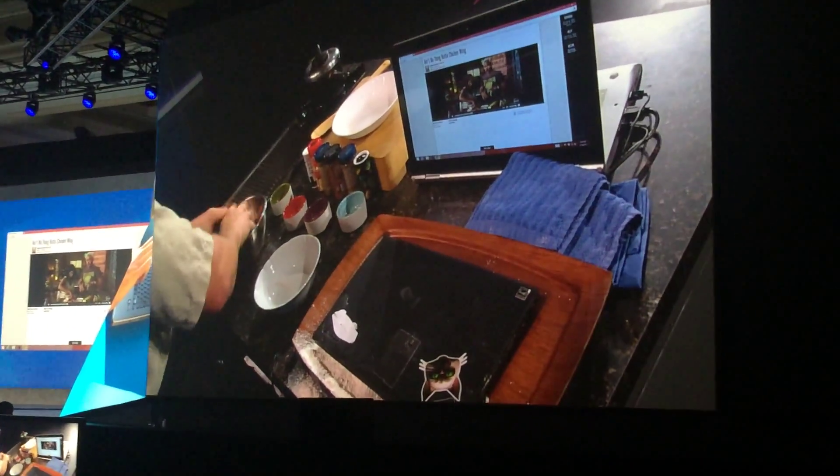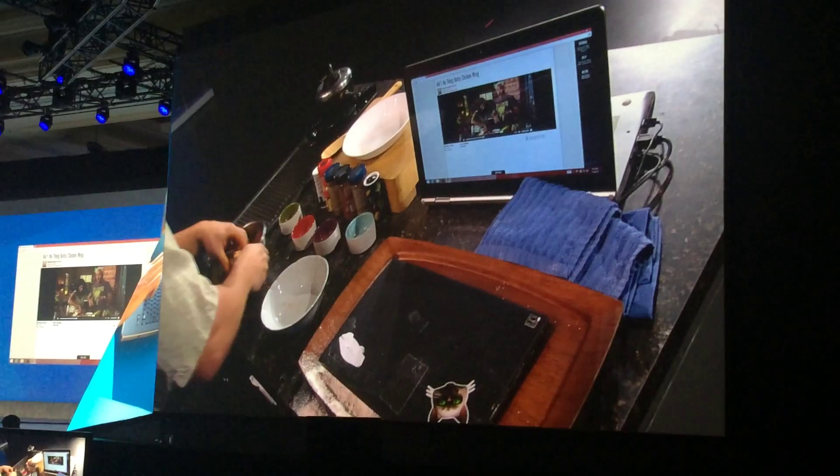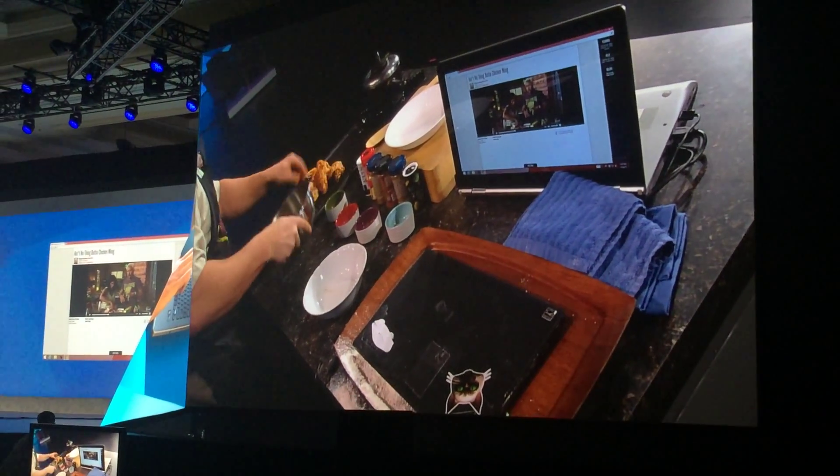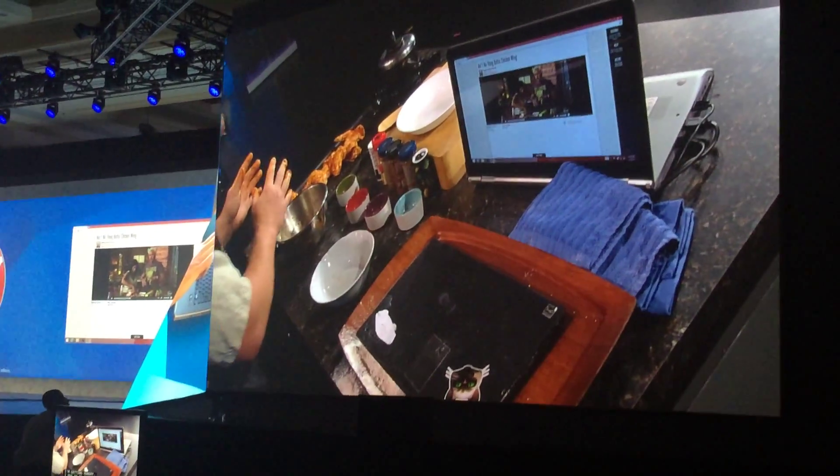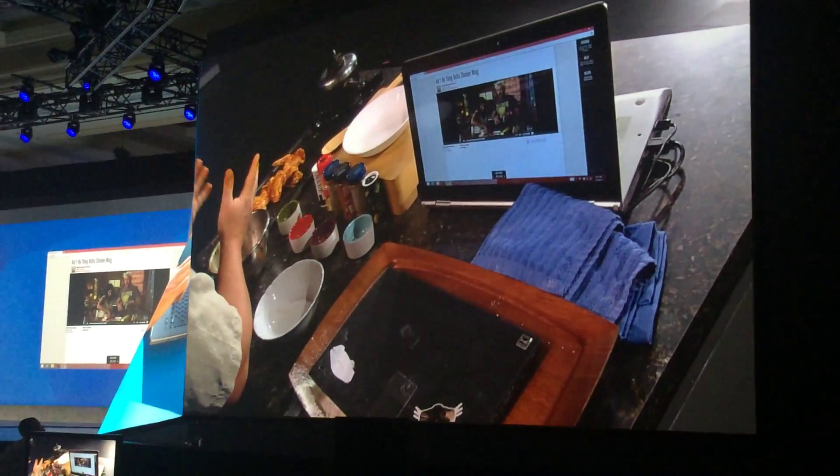Let's finish marinating this up. I'm getting hungry. So, I'll put it on the grill right now. There we go. Only one thing left — open timer. Start timer.